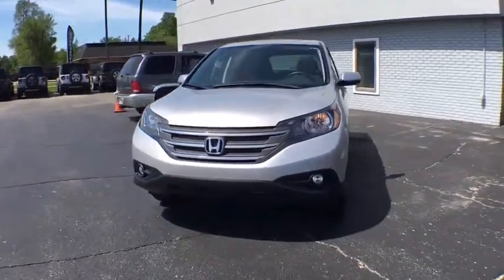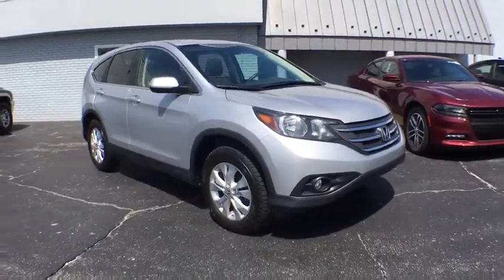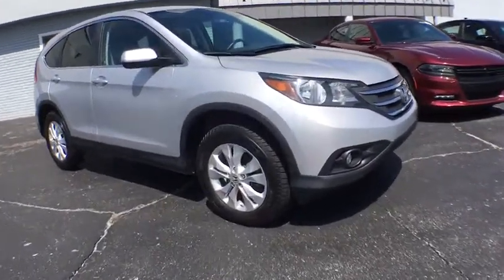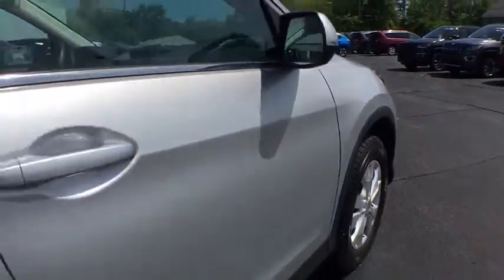You are going to love the 2012 Honda CRV — a top recommended vehicle because of its car-like driving manners, good value, cool technology, and comfy interior.